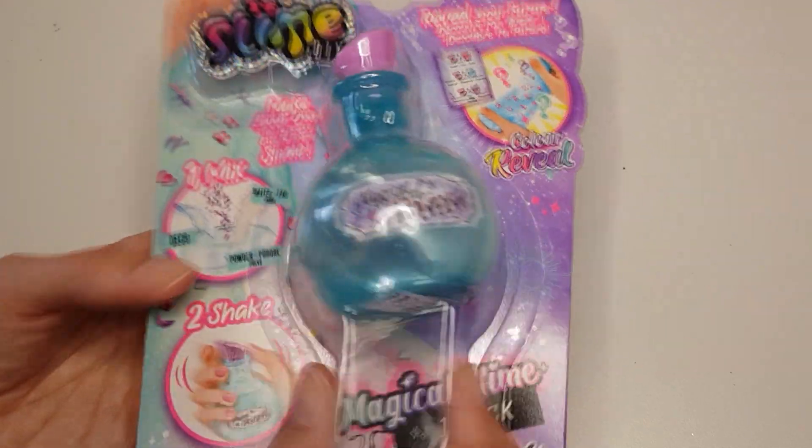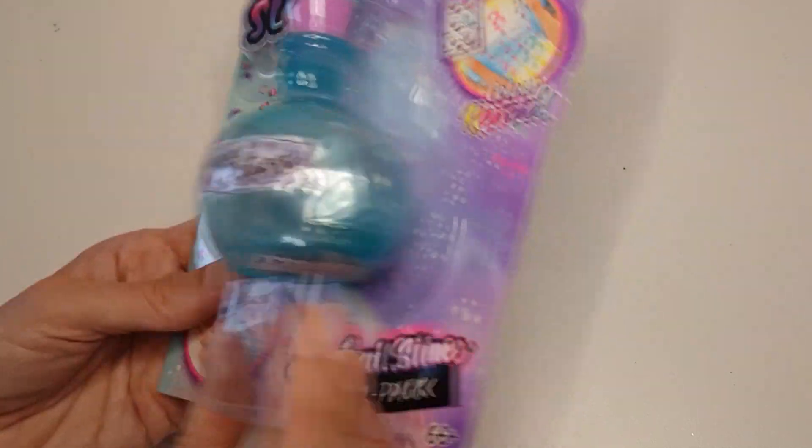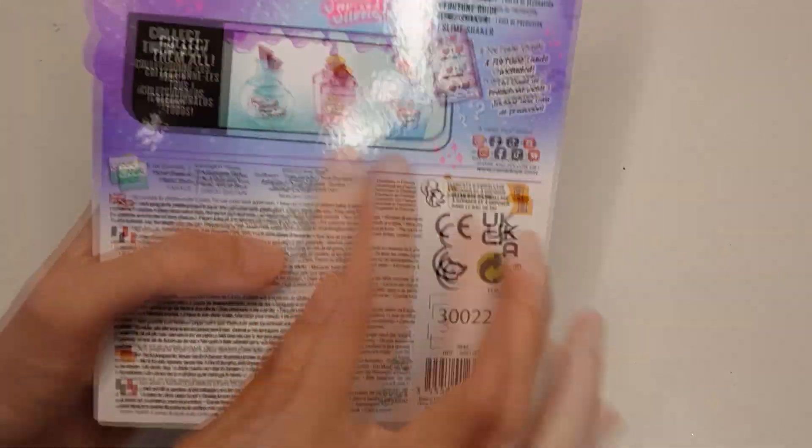Hi everybody, welcome to a new video with a fortune-telling DIY slime. You can actually collect three different ones, and let's find out what my fortune is.